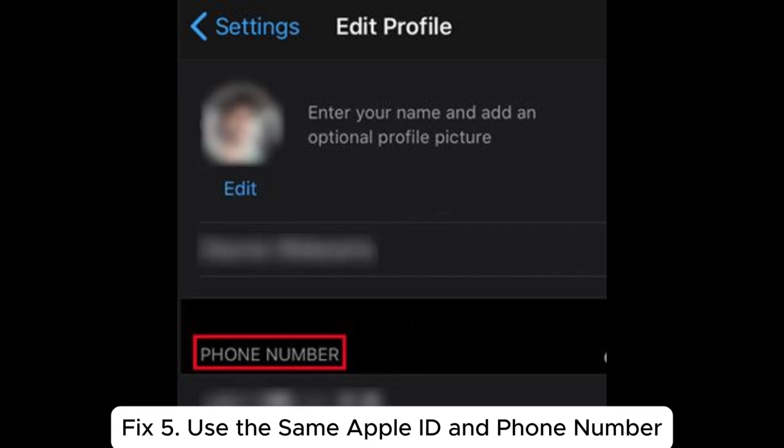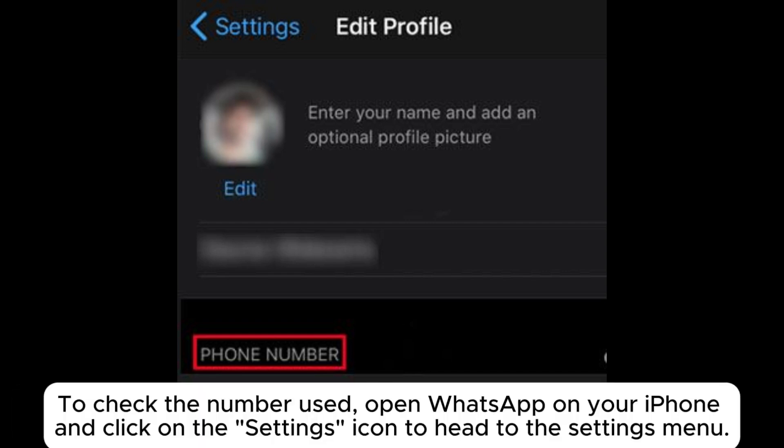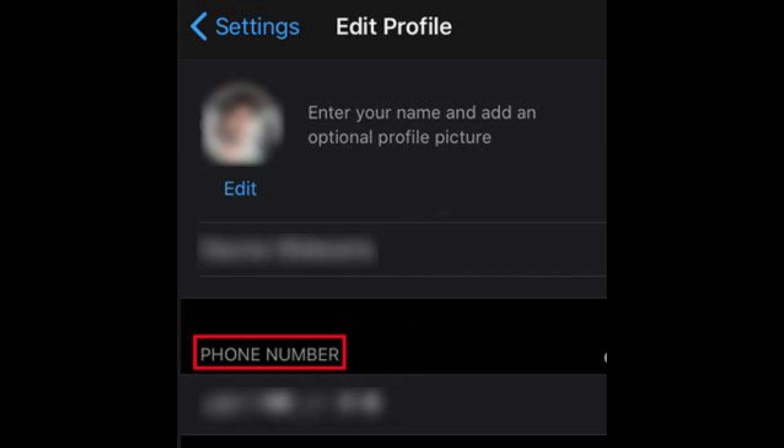Fix 5: Use the same Apple ID and phone number. Ensure you use the correct Apple ID and mobile number you used while backing up WhatsApp data on your previous phone. To check the number used, open WhatsApp on your iPhone, click on the Settings icon, and from the Settings menu look at the top of the screen to find the username and phone number registered on WhatsApp.